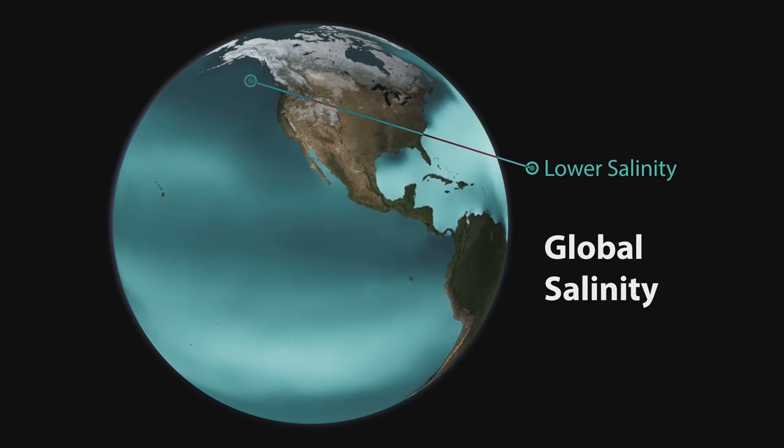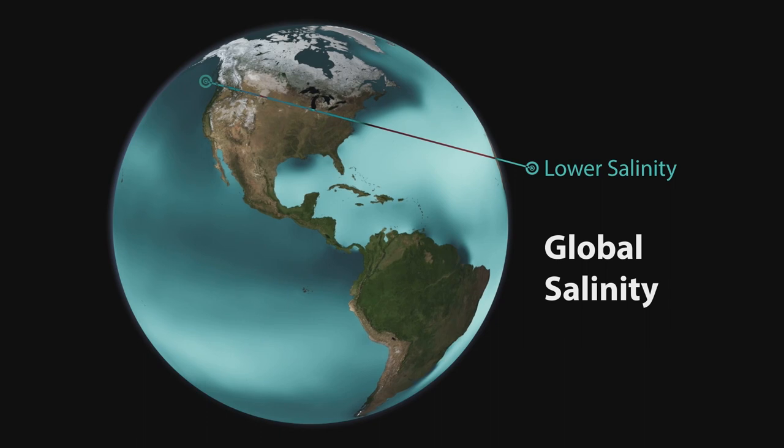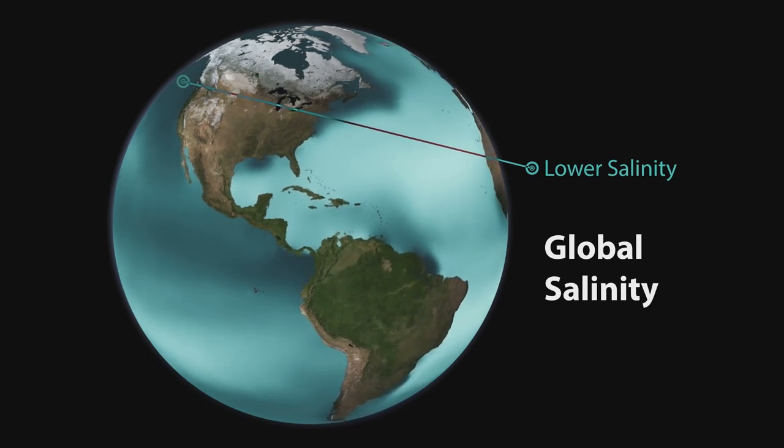The Atlantic is salty, but the Pacific is not. This is because the Pacific has lots of rain. The darker colors indicate less salty waters at the poles, because of the huge amount of fresh water that melts from the icebergs and the sea ice.